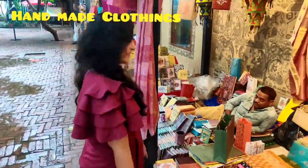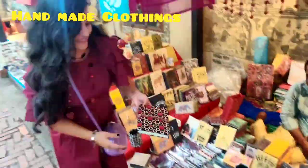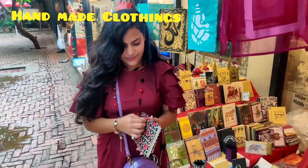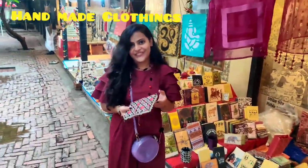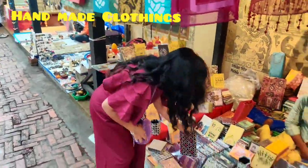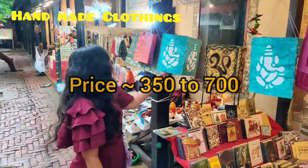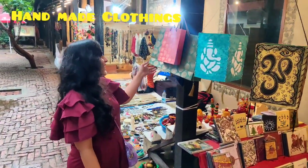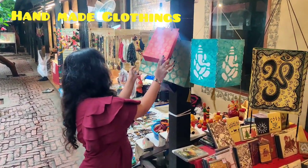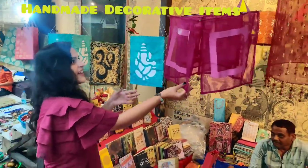There were other fabulous patterns as well. We also have other handmade items like this cute journal — I really like it, it was very beautiful. And here there were many beautiful handmade lamps which you can put in the center of your living room. They cost around 300 to 400 rupees.